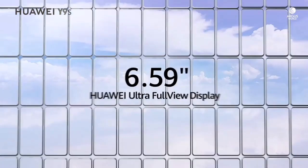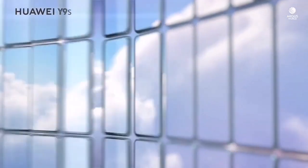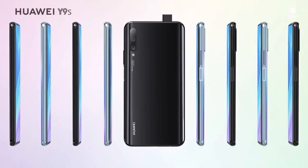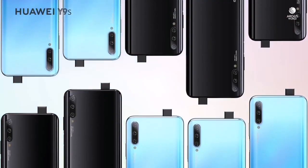Huawei Y9s is now receiving the latest Android 10 with EMUI 10. Huawei Y9s was launched last year featuring a 6.59-inch full-view display, 48MP triple-camera setup, and pop-up selfie camera. It was introduced with EMUI 9.1 on board, as well as Google mobile services.